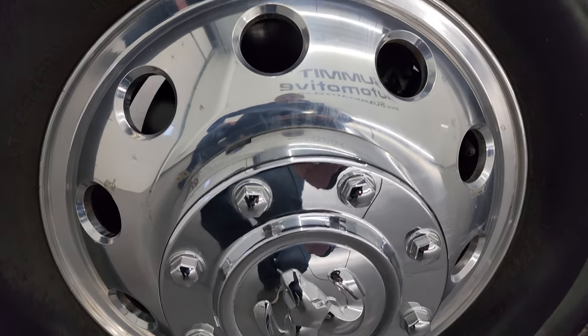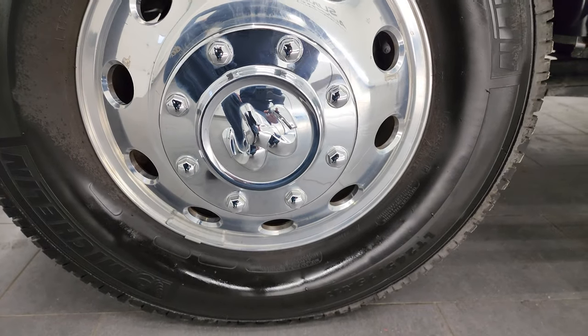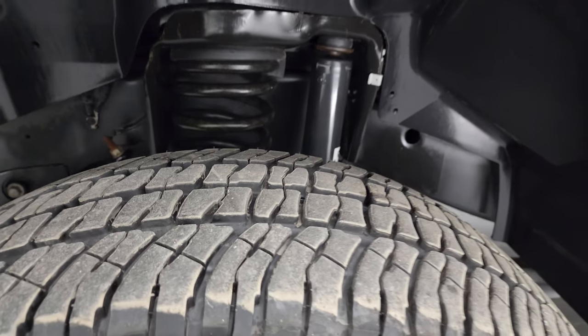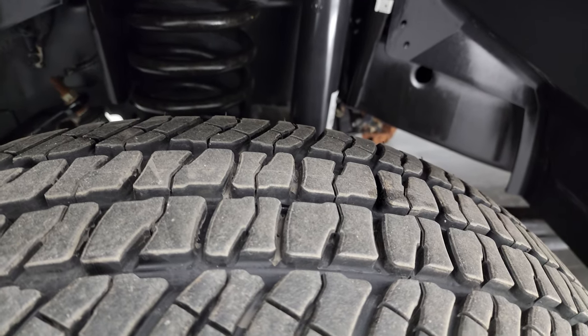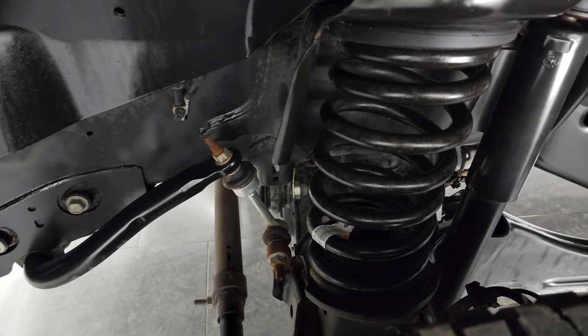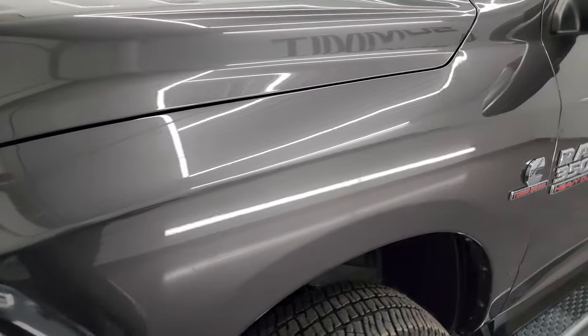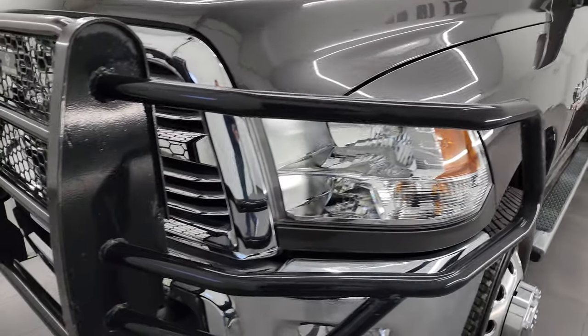This one comes with the polished aluminum wheels and it has Michelin LTX AT tires. These are LT245/75R17s and they have about 70-80% of the tread left on them. The frame and underbody is exceptionally clean on this truck. The front fender is in great shape — I didn't see any dents or dings.